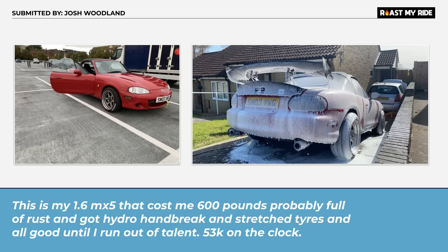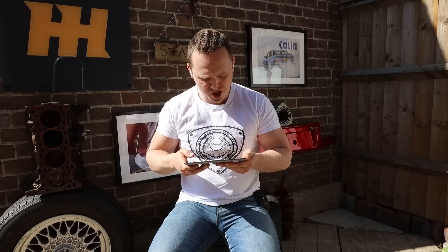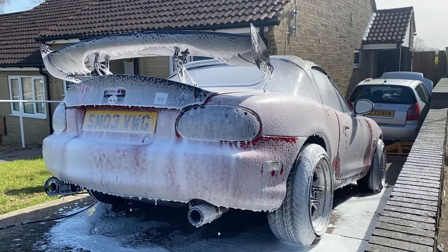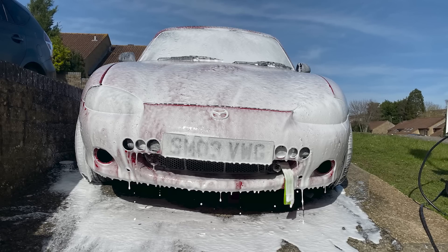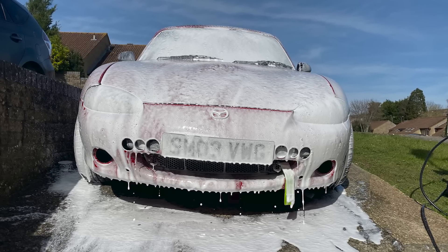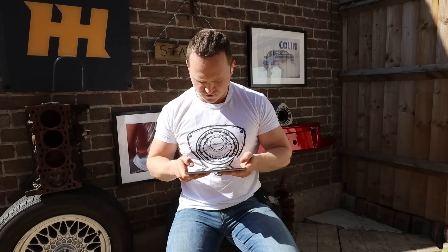We've got a mark two Mazda MX5, submitted by Josh. MX5 buddies — it's got a full hydro handbrake, Jack. Stretch tires — you love all this. Those are all good things, but you do not need a wing that big on an MX5. Also, the rear end has had loads of work done to it but the front end looks really standard, except for a stupid little tongue thing for recovery on track. I'm guessing that you're 19, you live at home, and you don't have a girlfriend.